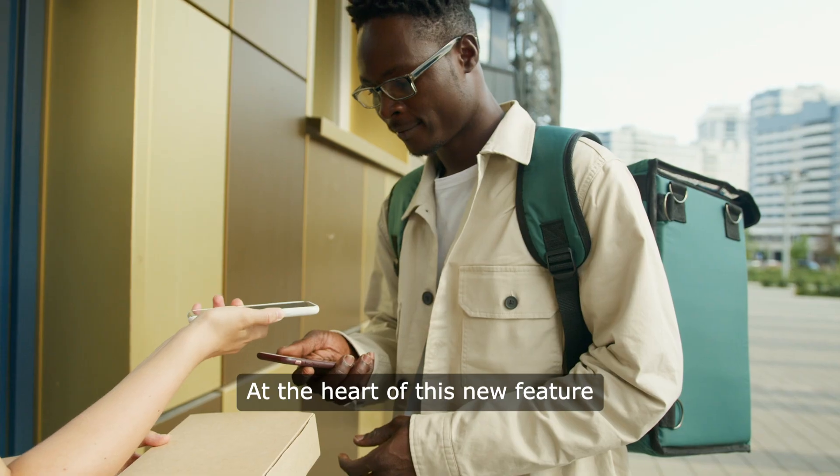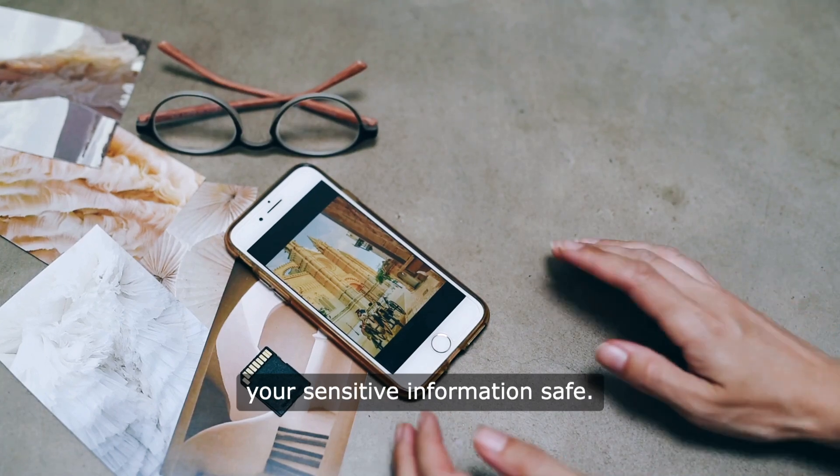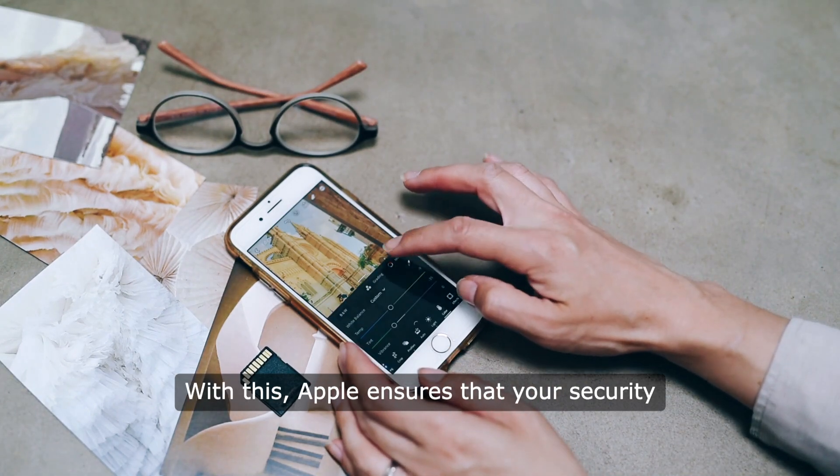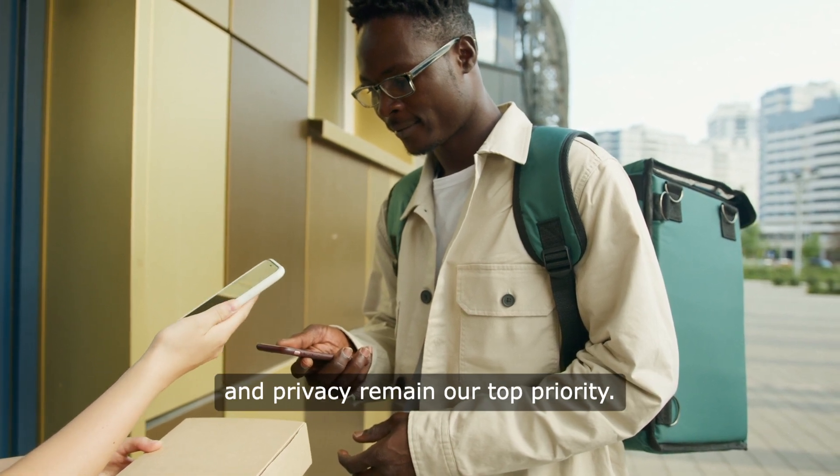At the heart of this new feature is Apple's Secure Element, a certified chip designed to keep your sensitive information safe. With this, Apple ensures that your security and privacy remain a top priority.